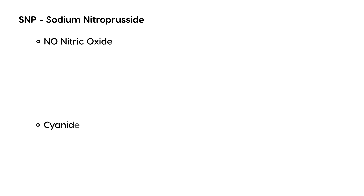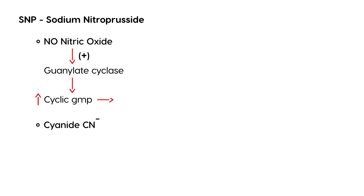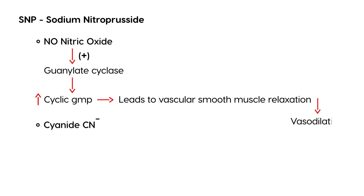Now let's discuss the biochemical pathway of sodium nitroprusside. Sodium nitroprusside breaks down into nitric oxide, with a byproduct of cyanide (CN⁻). Nitric oxide goes on to activate guanylate cyclase, which results in increased levels of cyclic GMP. That leads to vascular smooth muscle relaxation, causing vasodilation, and when you have vasodilation of the vessels, you get a lower blood pressure.